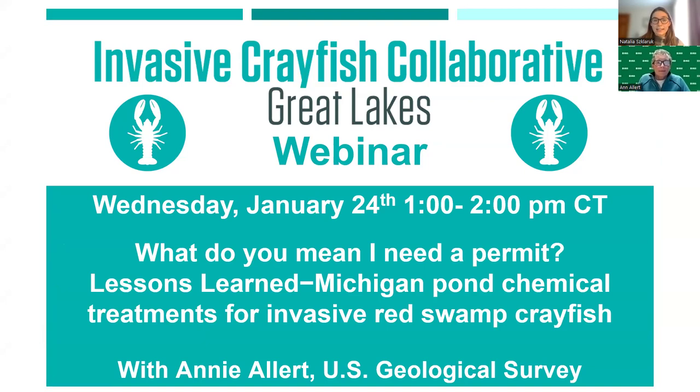One of the goals of the ICC is to make information regarding invasive crayfish more accessible, enabling people to make better decisions about invasive crayfish management. In today's webinar we have Annie Alert from the U.S. Geological Survey to discuss the permitting process that managers must undergo when interested in using chemical treatments to control invasive crayfish populations in ponds.